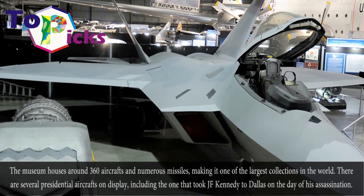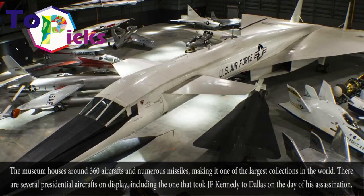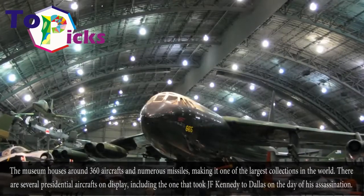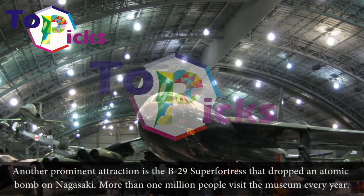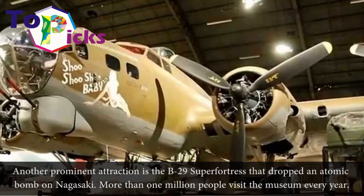The museum houses around 360 aircraft and numerous missiles, making it one of the largest collections in the world. There are several presidential aircraft on display, including the one that took President Kennedy to Dallas on the day of his assassination. Another prominent attraction is the B-29 Super Fortress that dropped an atomic bomb on Nagasaki. More than one million people visit the museum every year.